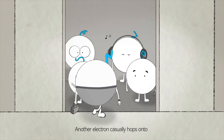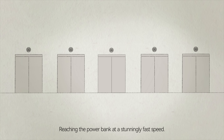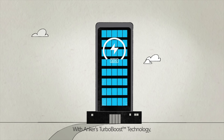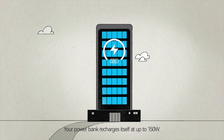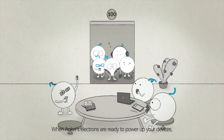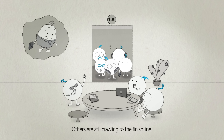Meanwhile, another electron casually hops onto Anchor's magnetic base, reaching the power bank at a stunningly fast speed. With Anchor's Turbo Boost technology, your power bank recharges itself at up to 150 watts. When Anchor's electrons are ready to power up your devices, others are still crawling to the finish line.